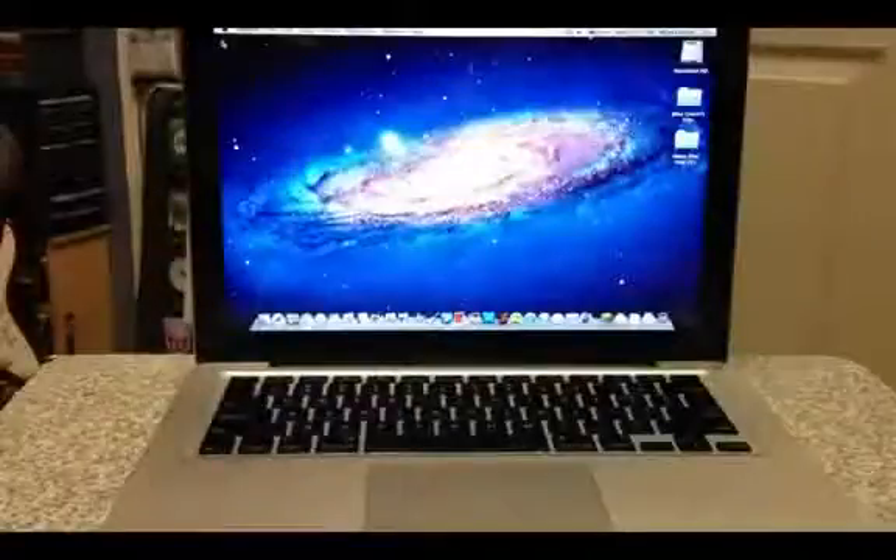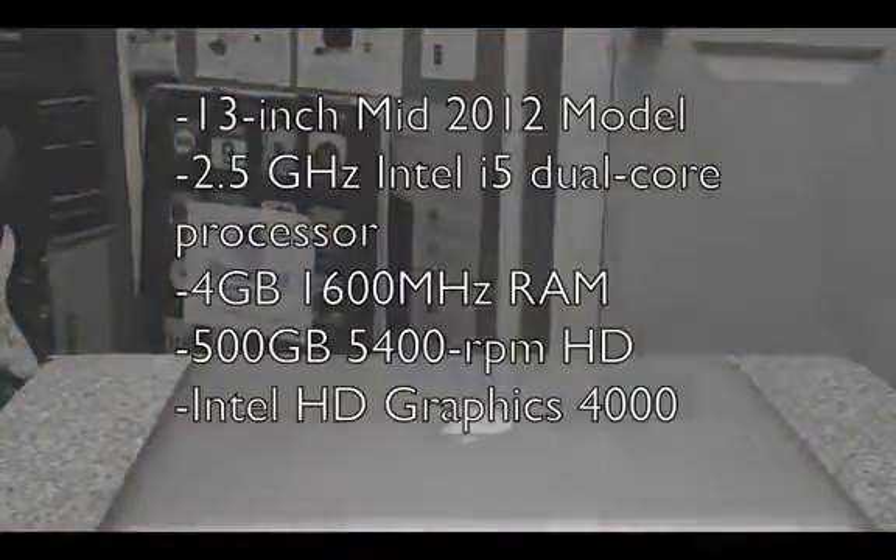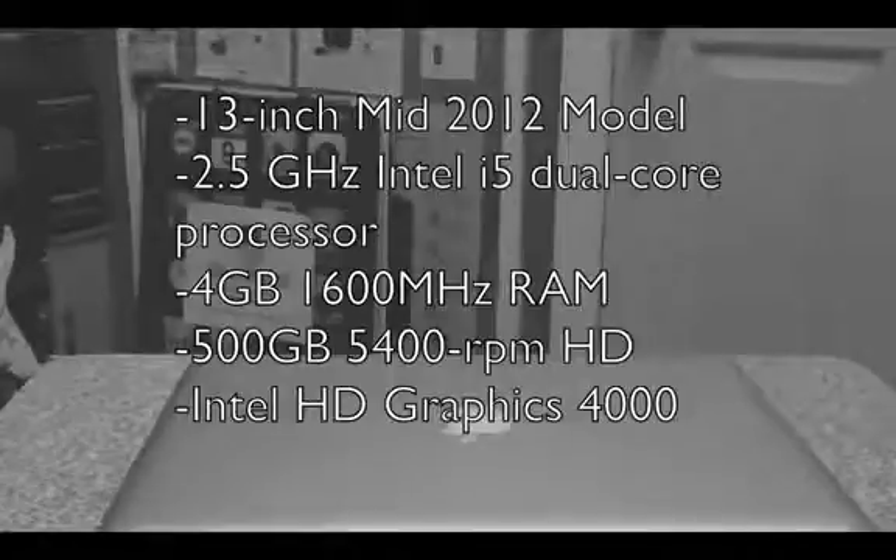Being six years into my desktop iMac, I finally decided that it is time for an upgrade. I went with the basic MacBook Pro 13-inch model with the 2.5 dual-core Intel i5 processor, 4GB of RAM, and a 500GB hard drive built-in. Overall, the speed of the MacBook is incredible, and all these specs are great. They definitely compare up to what my previous iMac was, along with 1GB of RAM and a 250GB hard drive.